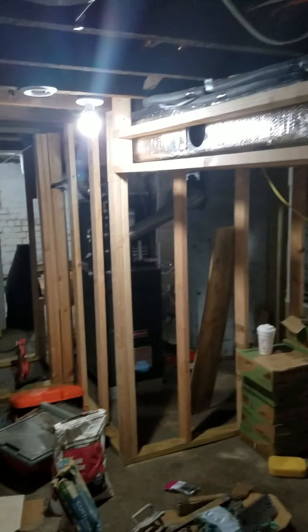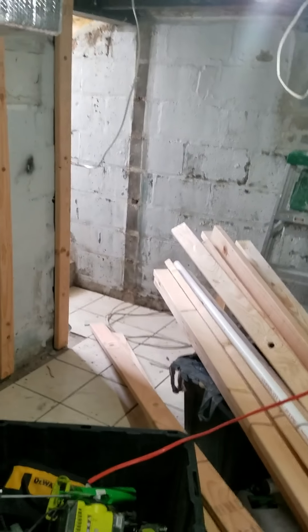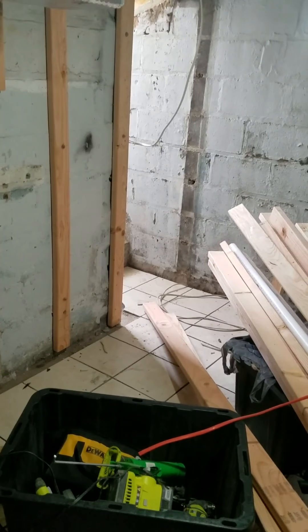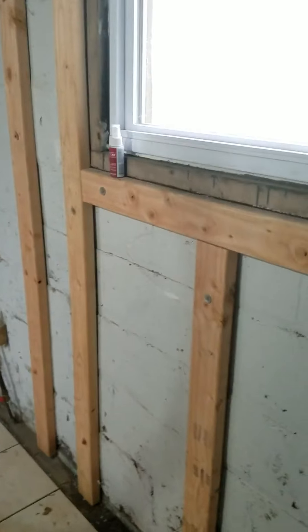This basement started with nothing — we're about two weeks in and it's looking much better. Since my allergies are bothering me, this is Kill Switch and I'm signing out.